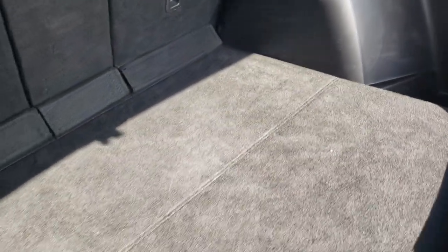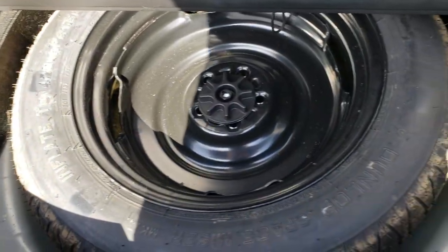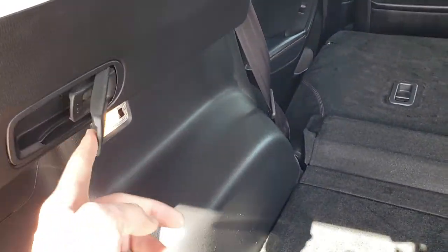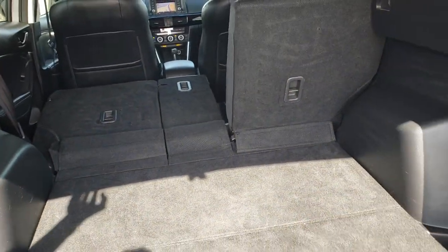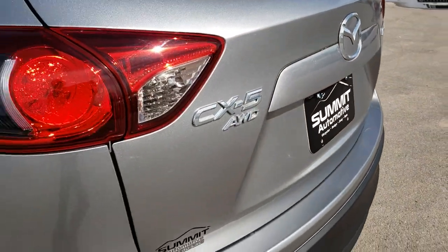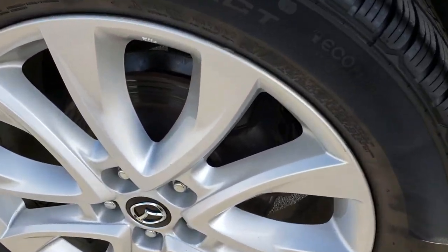The back storage area is in really nice, clean condition — no rips or tears on that carpeting. It does come with a spare tire, and those back seats fold down with just the press of a handle right there. You can put the back seats down from the rear, which is a really nice feature. That tailgate shuts nice and solidly.